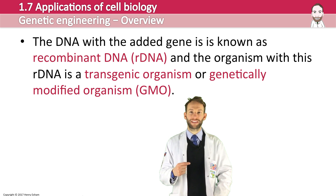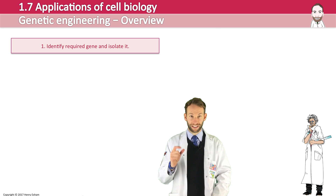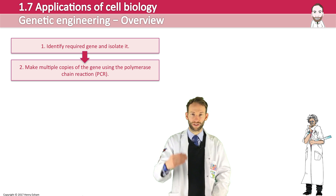We will go over each of the following steps in plenty of detail, but essentially these are the four stages of genetic engineering. First, you have to identify the required gene and isolate it. Then make multiple copies of the gene using the polymerase chain reaction — copying it many, many times.